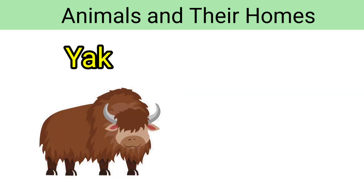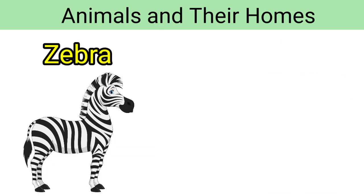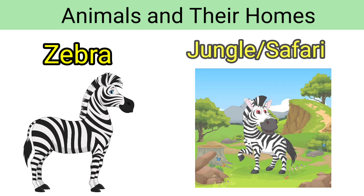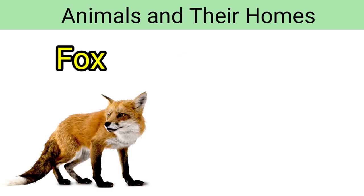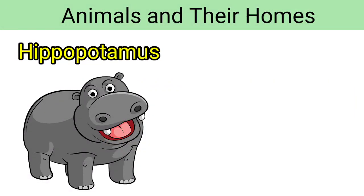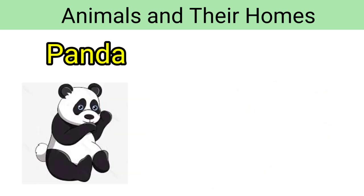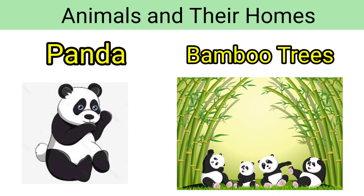Shark — shark lives in the sea. Zebra — zebra lives in the jungle. Fox — fox lives in a burrow. Hippopotamus — hippopotamus lives near river banks. Panda — panda lives near bamboo trees.